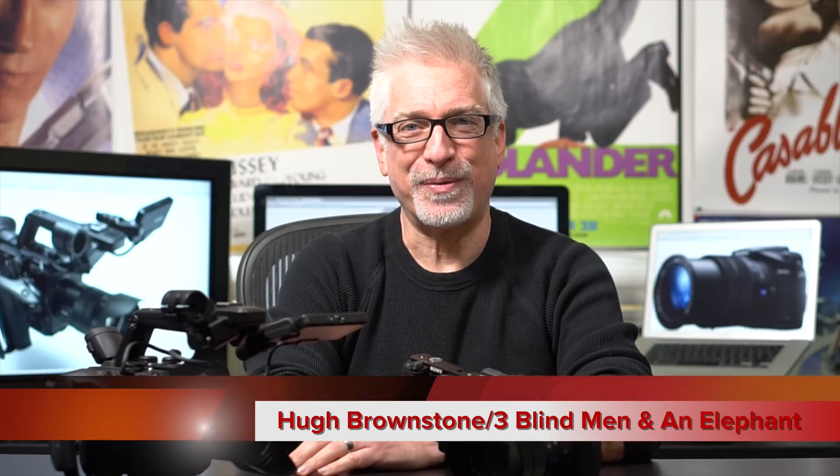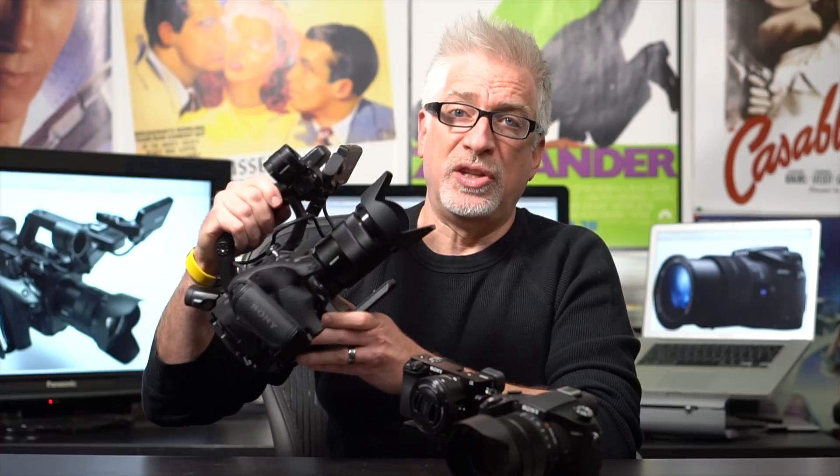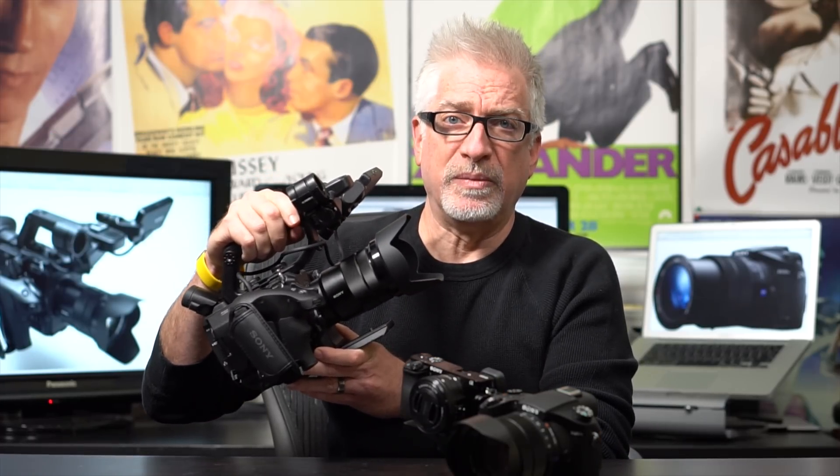Hey everybody, I'm Hugh Brownstone for Three Blind Men and an Elephant. Today I'm going to do the kind of test that I wouldn't normally do for myself, because I've already satisfied myself that the Sony a6300 is all the camera I need for 99% of the time. On those occasions when I'm doing a live event with critical, short turnaround times and I can't be futzing with batteries — well, then there's this guy, the Sony FS5, which has become suddenly very, very interesting to me.